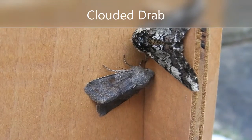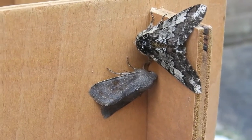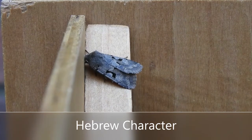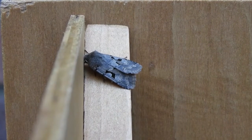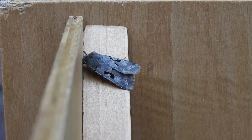A clouded drab, with an oak beauty keeping it company. I have to say, on the first view it does look quite drab, but there are so many beautiful intricacies. This is a Hebrew character — another very abundant spring moth, found from February to May in almost any habitat, so do look out for it. It's named after the black mark on the forewing, which apparently looks like a Hebrew character.